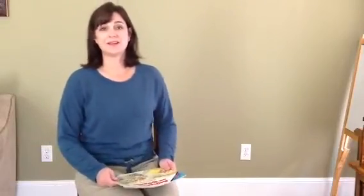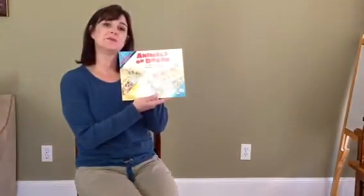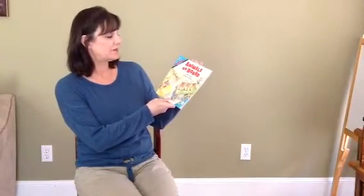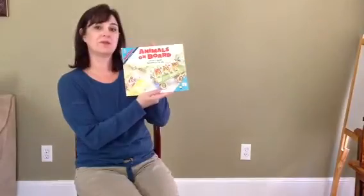Welcome back, Kindergarten. I'm going to read to you a math book about adding. This book is called Animals on Board. It is written by Stuart J. Murphy and illustrated by R. W. Alley.